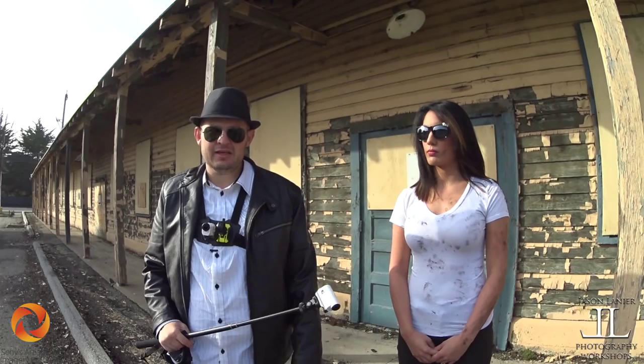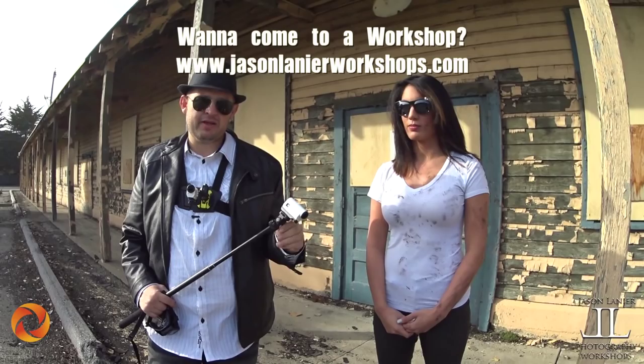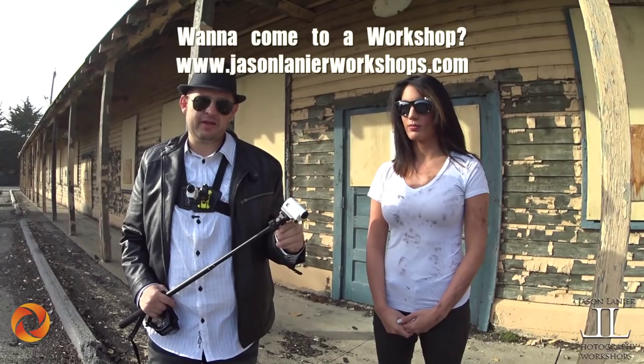Kiana, you did awesome. One more high five. And remember guys, keep shooting. Never give up on your dreams. Find the gear that works for you. Go Sony. And remember, you only have one chance to get it right. Talk to you later. Bye.